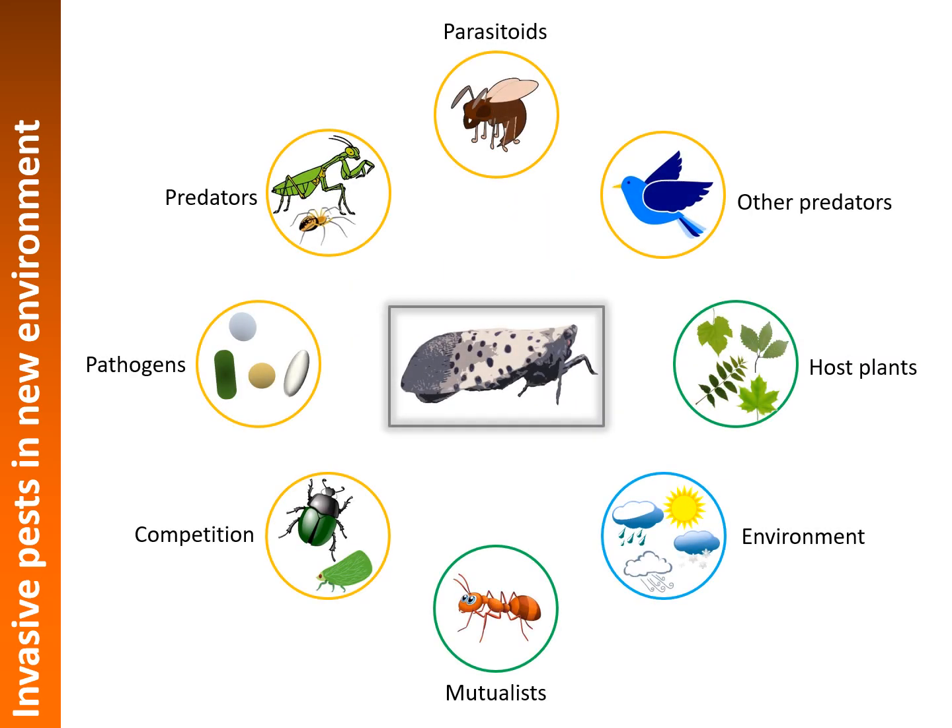Now that we have the spotted lanternfly in the United States, what can we do to address this pest? First, we need to manage the pest and develop quarantine measures to stop its spread to other areas. Then we must conduct extensive research to understand its biology, how it reacts to local environmental factors, and what control options are available. We also need to disseminate that information through outreach.